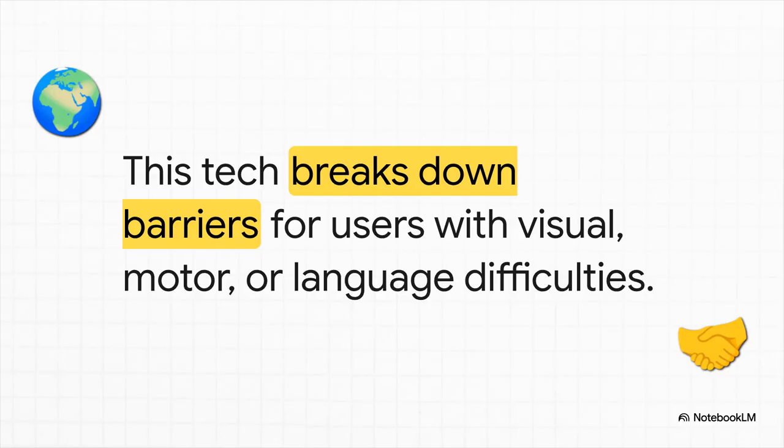But this isn't just about corporate rivalries. There's a really profound human side to all of this. This technology has massive implications for accessibility. For someone with a visual impairment, a motor difficulty, or a language barrier, an AI that you can just talk to and show things to breaks down some huge technological walls.